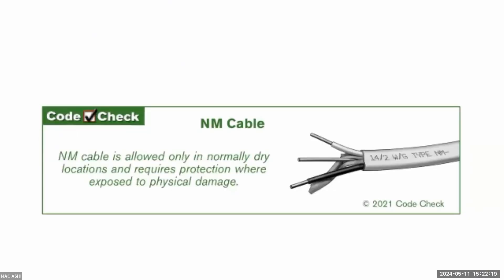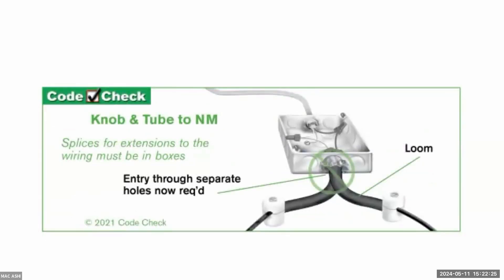Regarding knob-and-tube, when joining or extending a circuit — visible in basements of houses built from the 1920s to 1950s — you may find circuits tapped off with just tape or tin solder. Taping is not an adequate solution; you need a full junction box. You also don't want the knob-and-tube to be damaged where one leg is disconnected.